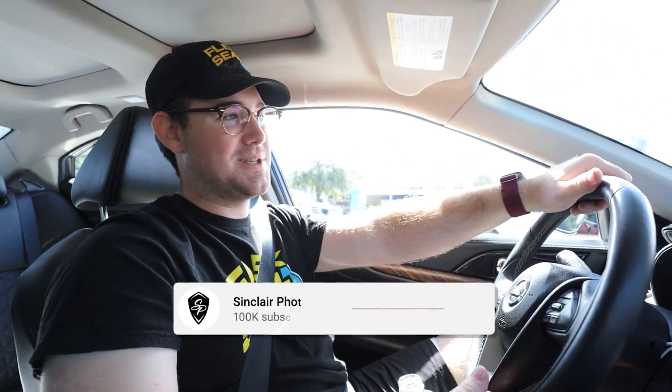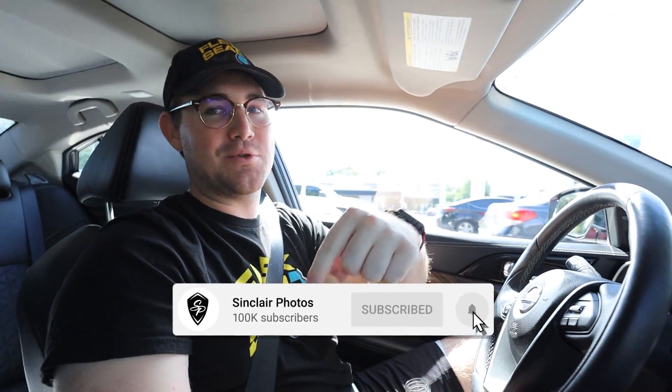Alright y'all, thank you so much for watching. If you enjoyed McLaren Fest please leave a like and a comment and let me know which McLaren I should buy for my first supercar. We'll see if that happens in the next year or so — we just got to keep grinding, putting out videos, and hopefully you guys enjoy them enough that we can get one of those someday. Thank you so much, and if you are new, I'll see you in the next one.